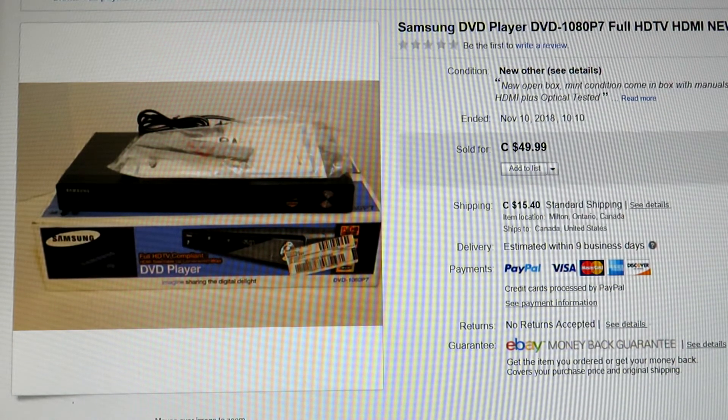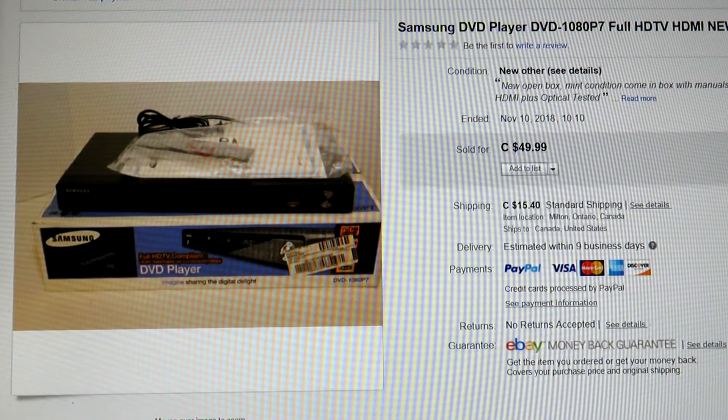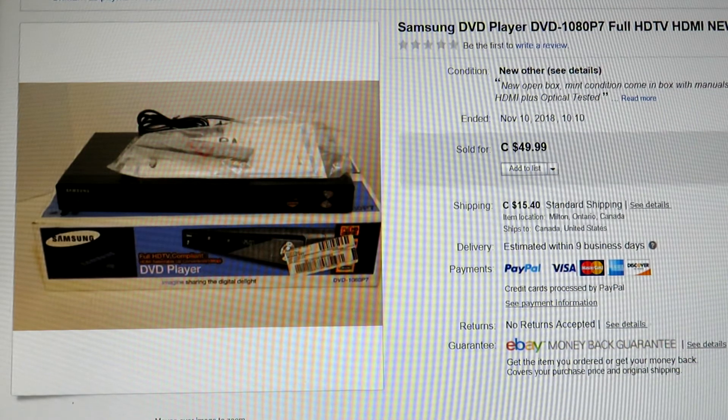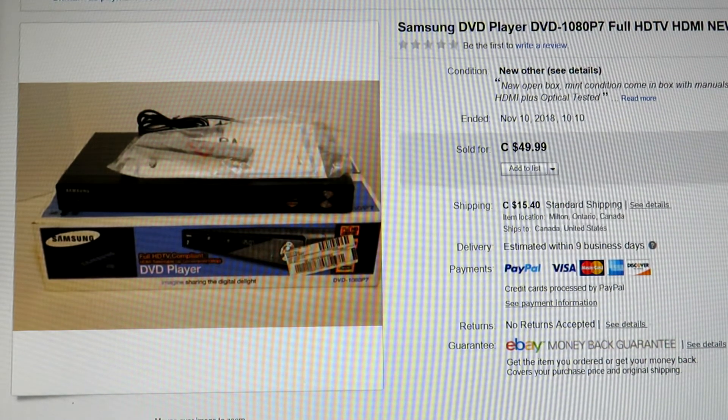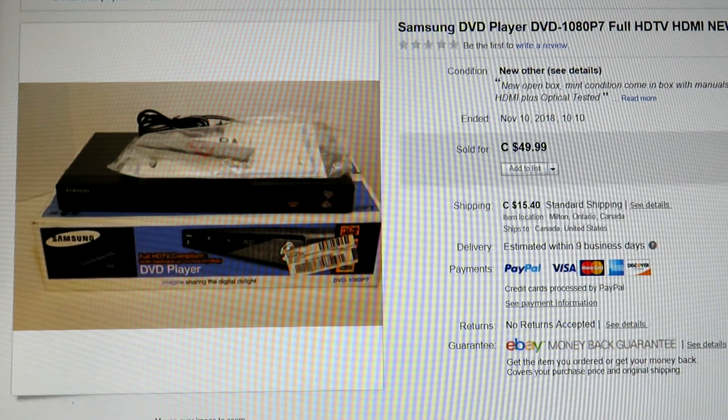Finally, this Samsung DVD-1080P7 was brand new open box — I don't think it had even been used. Interestingly, I've got another one of the exact same model, also brand new in box, that I bought at the same thrift store a month apart. I don't know if someone who worked for Samsung donated them or got them as gifts. This one sold November 10th with no problems, though it got slightly delayed due to the Canada Post strike on its way to Calgary. I shipped it out November 11th and it did take a little while, but it got there.